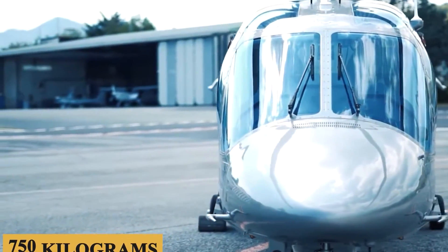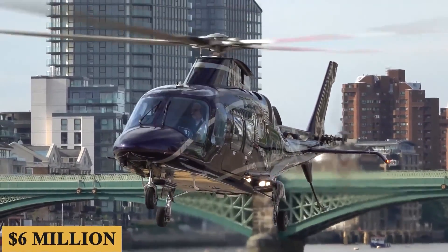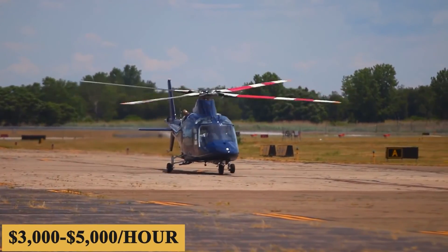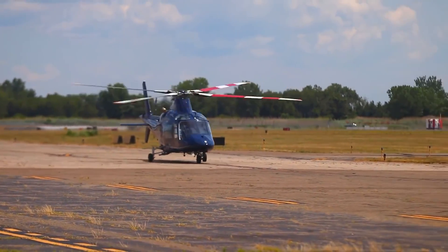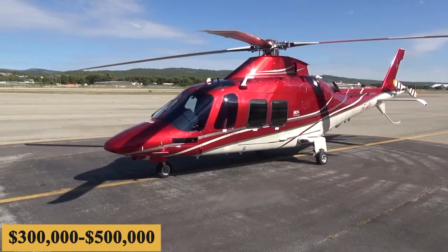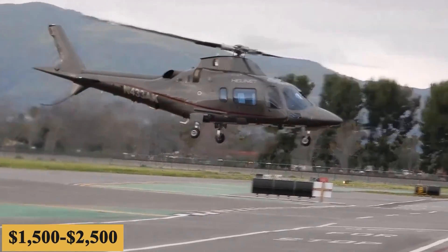The base purchase price for a new Leonardo AW109 is $6 million before options, and the charter price is estimated at $3,000 to $5,000 per hour. Prices will vary depending on availability, fuel prices, and ground fees. The annual fixed cost is roughly $300,000 to $500,000, and the average hourly operating cost is estimated at $1,500 to $2,500.